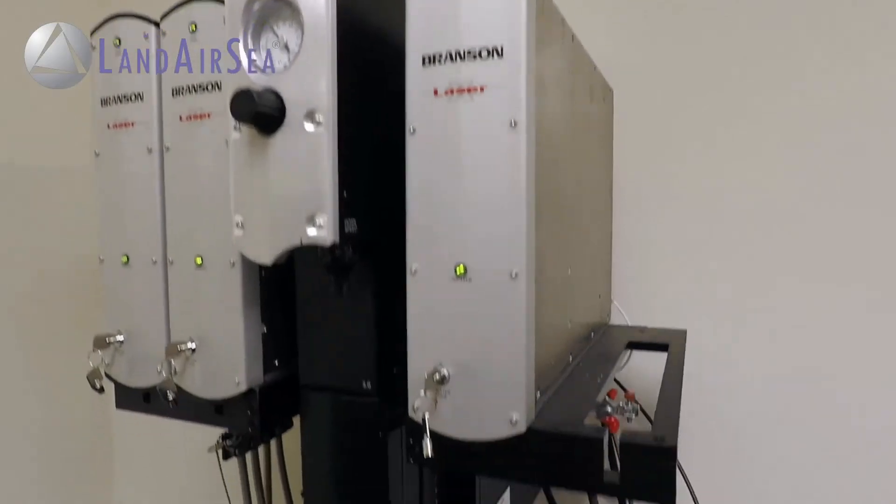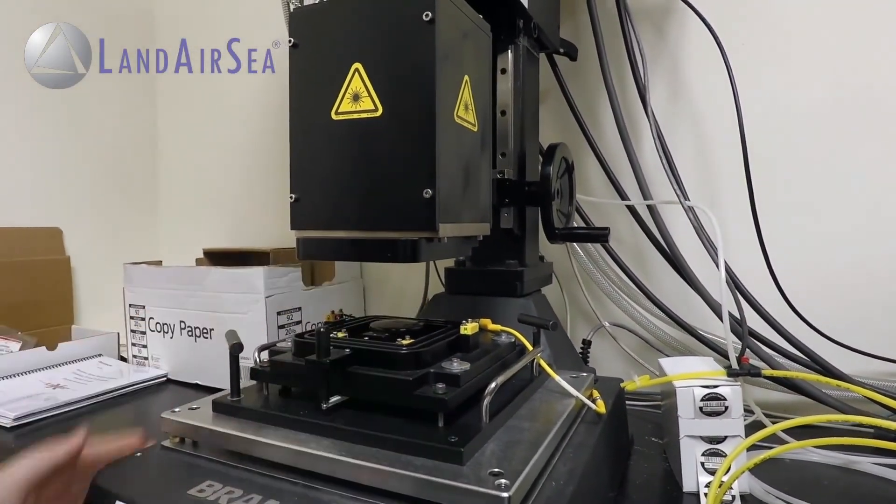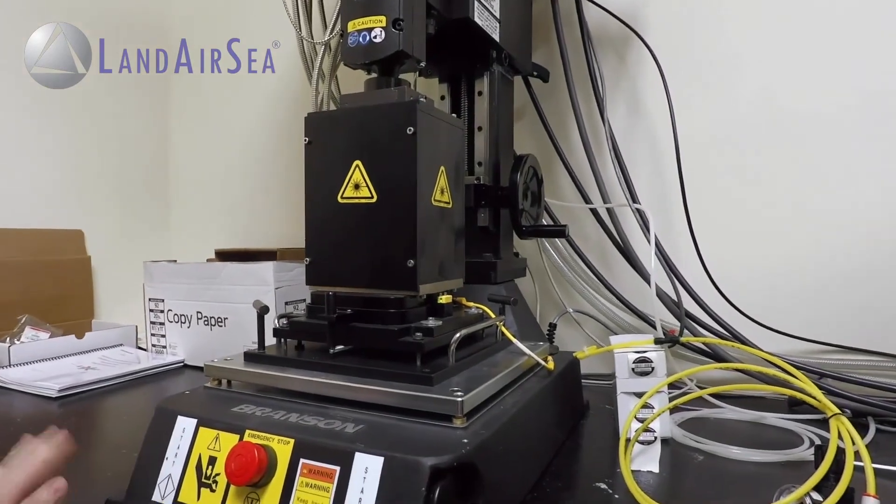It's also small enough to put in someone's purse, jacket, or pocket. The 54 was designed and manufactured right here in the United States. Assembly is done using our state-of-the-art laser welding technology. This process seals the device and makes it completely waterproof.